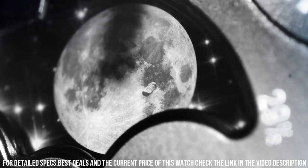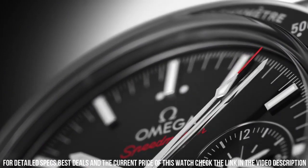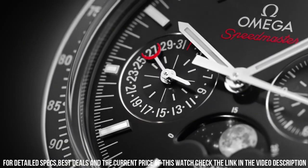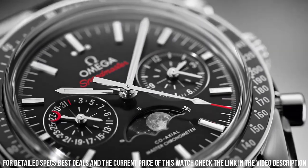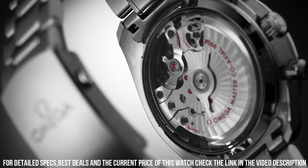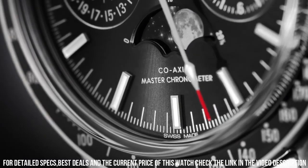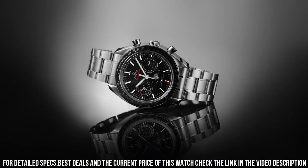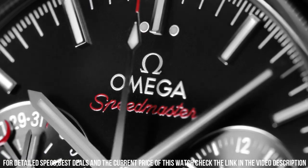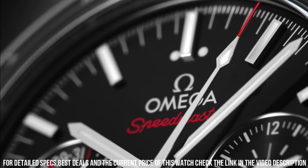Minute markers around the outer rim. Dial type: analog. Luminescent hands and markers. Date display at the 6 o'clock position. Chronograph with three sub-dials displaying 60-second, 30-minute, and 12-hour. Automatic movement with a 52-hour power reserve. Scratch-resistant sapphire crystal. Push-pull crown. Solid case back. Case diameter: 40mm, round case shape. Deployment clasp with push-button release. Water resistant at 100 meters, 330 feet.